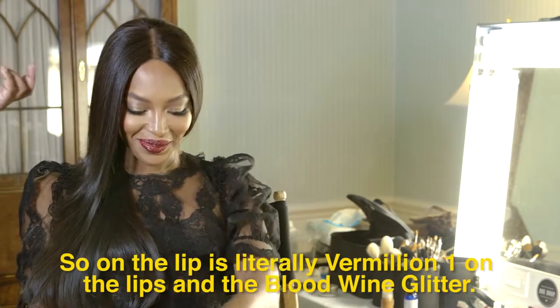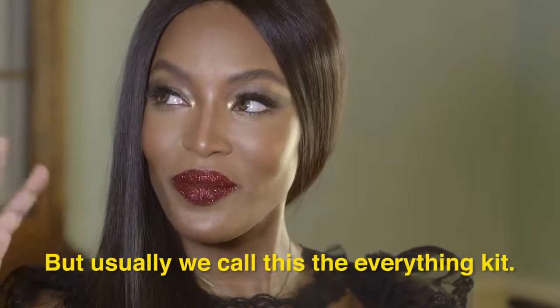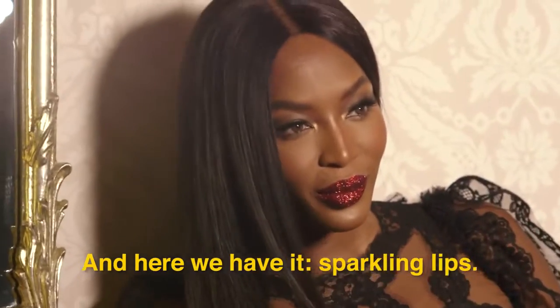On the lip it's literally Vermillion One on the lips and the Blood Wine Glitter — but usually we call this the everything kit. And here we have it: sparkling lips.